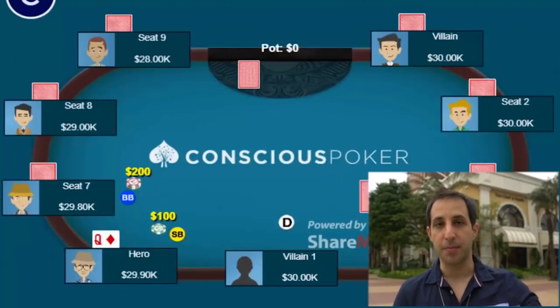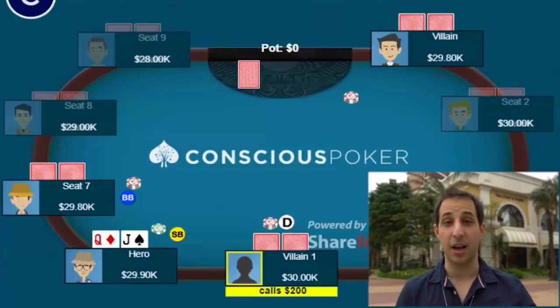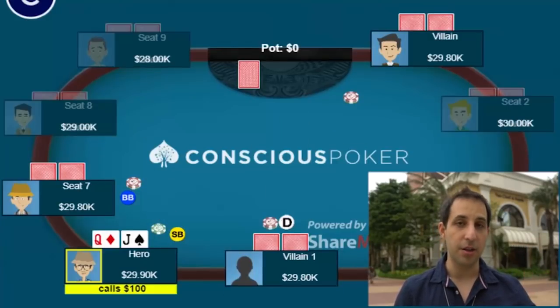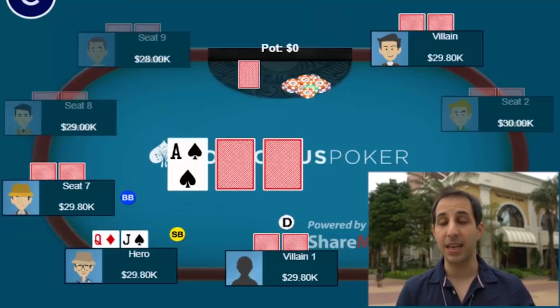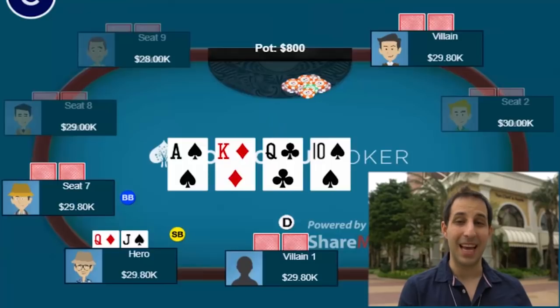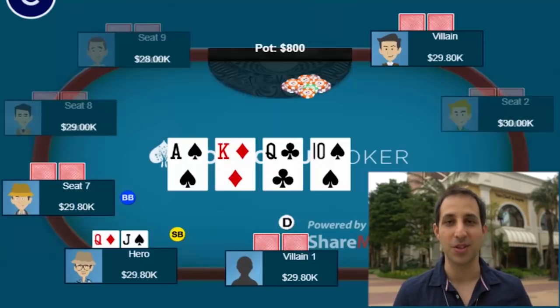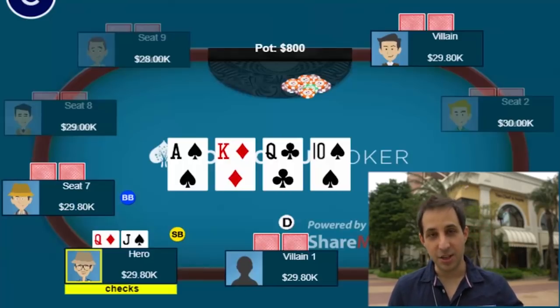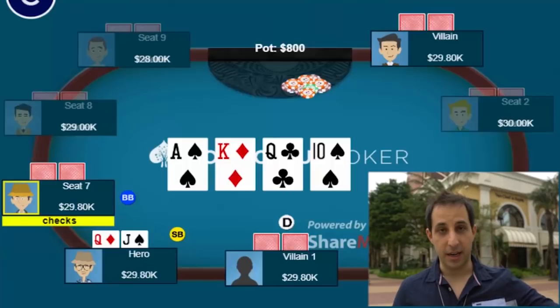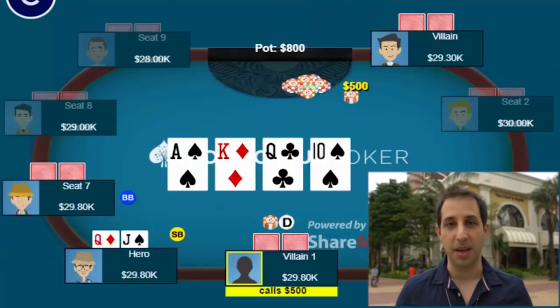Playing in a limped pot, got two limpers, and I'm in the small blind with Queen-Jack offsuit. I call, the big blind checks. Flop comes ace-king-queen and we check around. Turn comes the 10 of spades. So I have the nuts with the jack of spades in my hand, which is important — we'll see why in a second. I check, check, limper bets 500, other limper calls, and now it's on me.